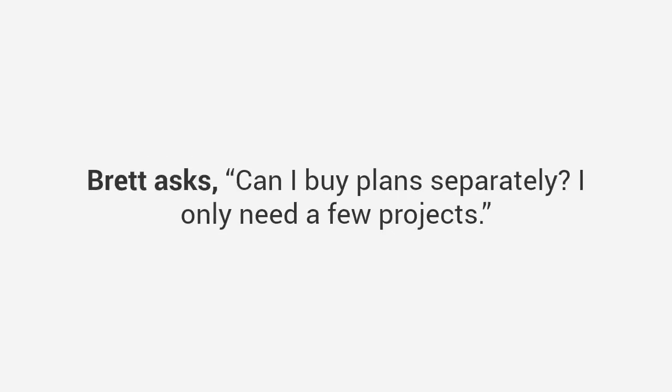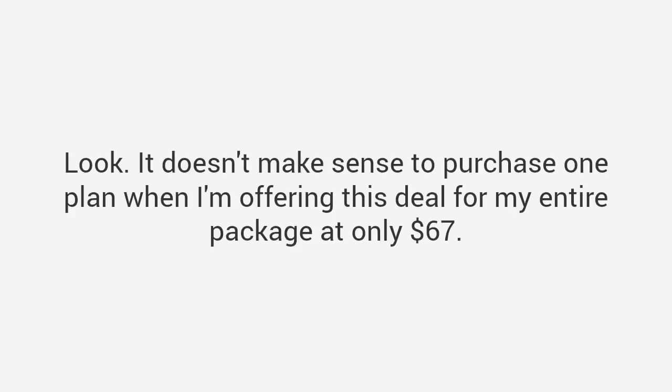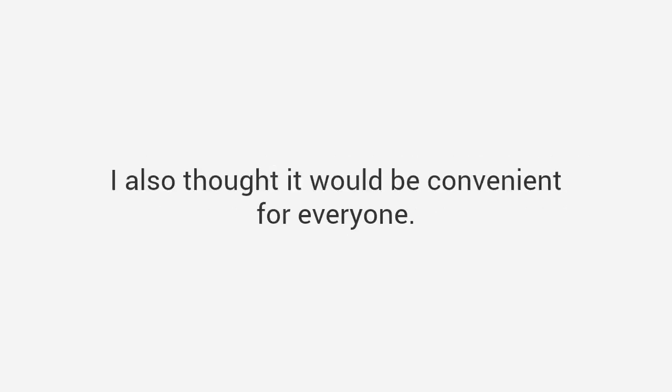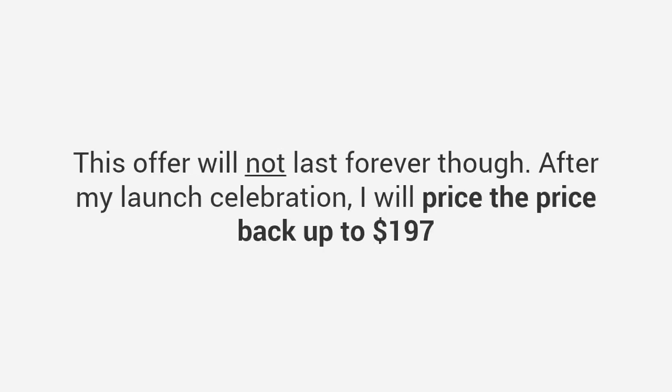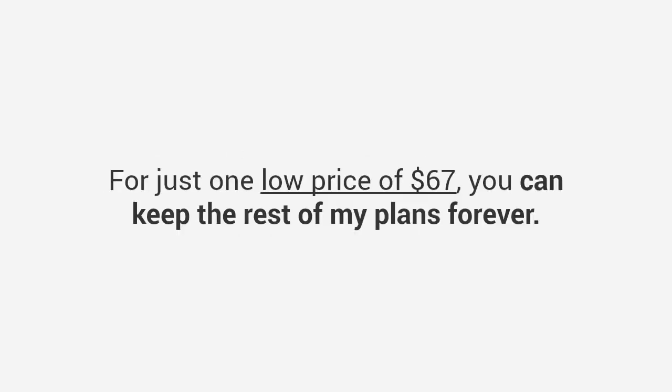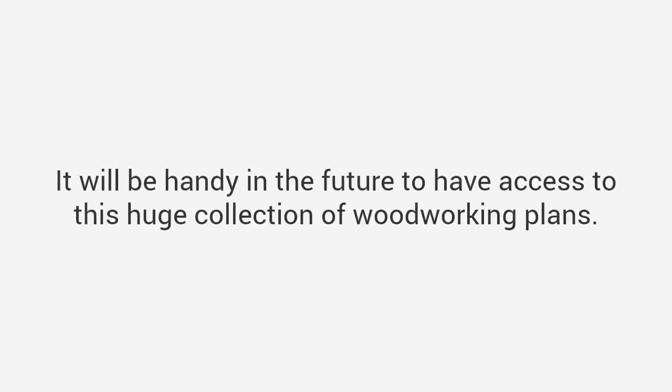Brett asks: 'Can I buy plans separately? I only need a few projects.' Thanks for asking, Brett. It doesn't make sense to purchase one plan when I'm offering my entire package for only $67. I've sold my plans separately for a lot more, but I've bundled everything together due to repeated requests. This offer will not last forever though — after my launch celebration, I will price it back up to $197. Think about it this way: even if you don't intend to use most of the plans, this is a great deal any way you look at it. For just one low price of $67, you can keep the rest of my plans forever. It will be handy in the future to have access to this huge collection of woodworking plans.